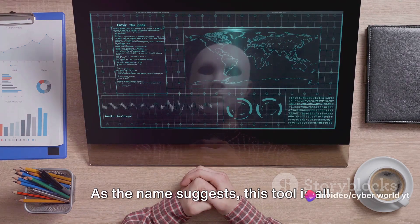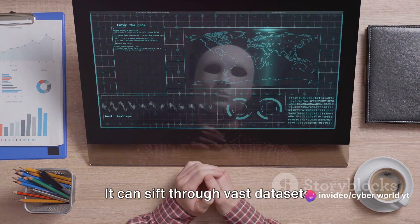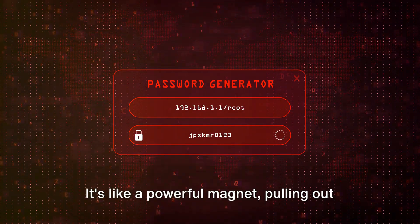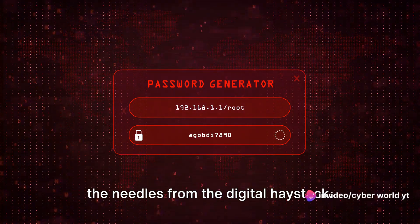Then we have Bulk Extractor. As the name suggests, this tool is all about dealing with large volumes of data. It can sift through vast data sets, pulling out relevant pieces of information like email addresses or credit card numbers. It's like a powerful magnet, pulling out the needles from the digital haystack.